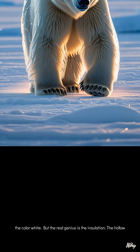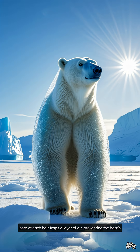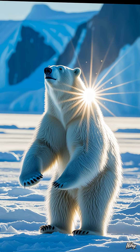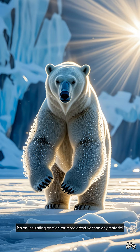But the real genius is the insulation. The hollow core of each hair traps a layer of air, preventing the bear's body heat from escaping into the freezing arctic environment. It's an insulating barrier far more effective than any material we've designed.